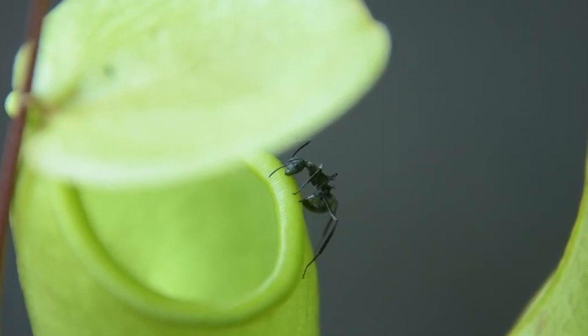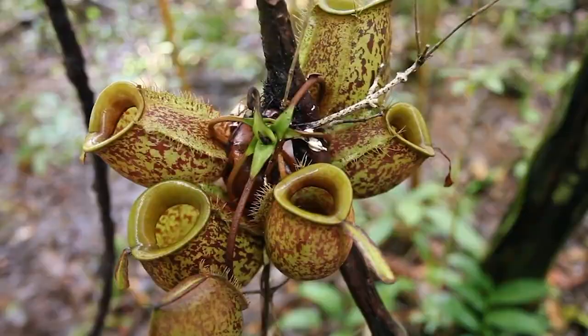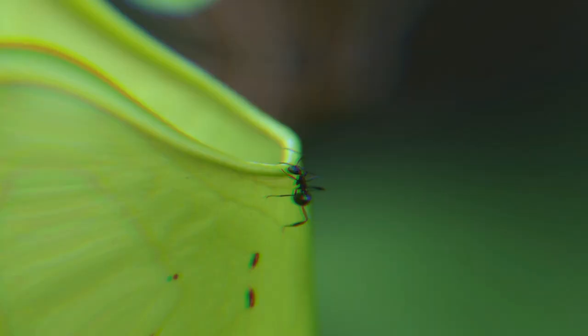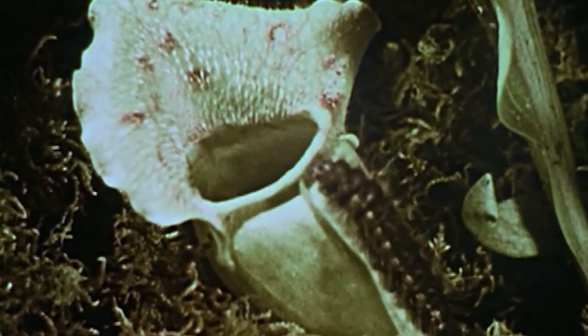The size of the pitcher plant varies depending on the species, ranging from small, compact plants to sprawling vines that can reach up to 10 feet in length. This unique plant is a great addition to any garden or plant collection. The most intriguing aspect of the pitcher plant is its odor, which emanates from the plant's nectar and attracts unsuspecting insects from afar. The scent is so enticing that it can attract insects in droves, leading to a banquet for the plant.